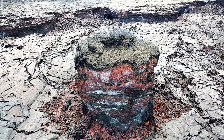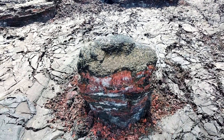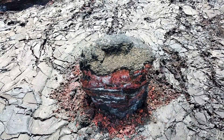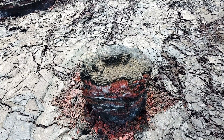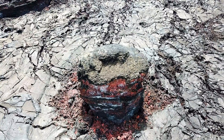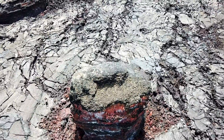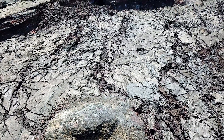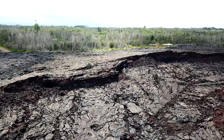Before we depart this location and head to the next stop on our list, we're going to take a nice aerial overview of this particular feature so we can get a good look at the top surface on our way out. We will then fly over it heading to the next destination. Everybody take your final looks as we depart this location and head over to our next destination, which is near our original starting point, where we will take a look at the Malka side of the channel.